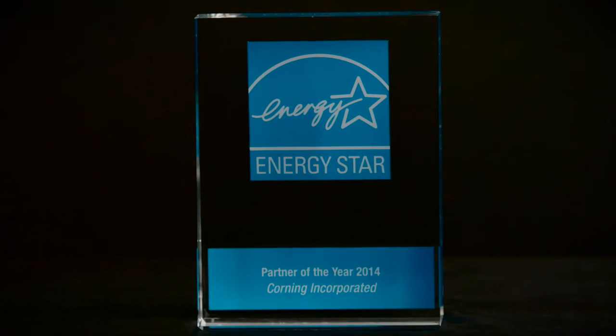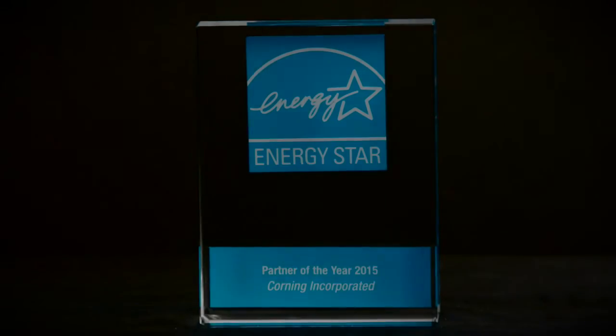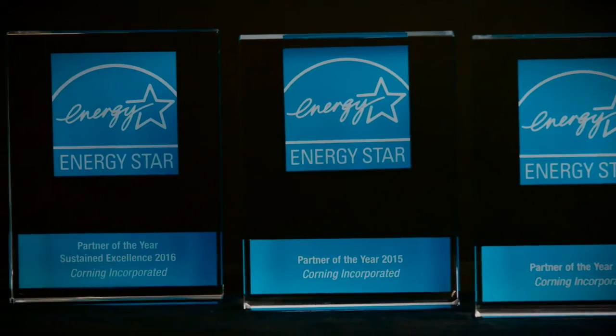We're thrilled that these efforts won Corning the Energy Star Partner of the Year Award in 2014, followed by another win in 2015. And we announced our third consecutive win, this time earning sustained excellence, a status only a handful of companies receive and are able to maintain. Since its inception, GEM has produced more than $421 million in savings for Corning. We're very proud of the work and the results achieved by energy teams across the company.